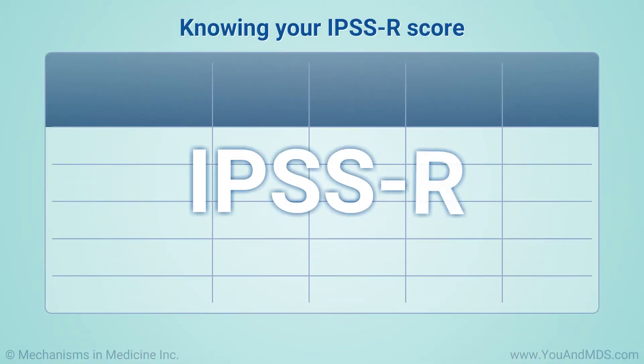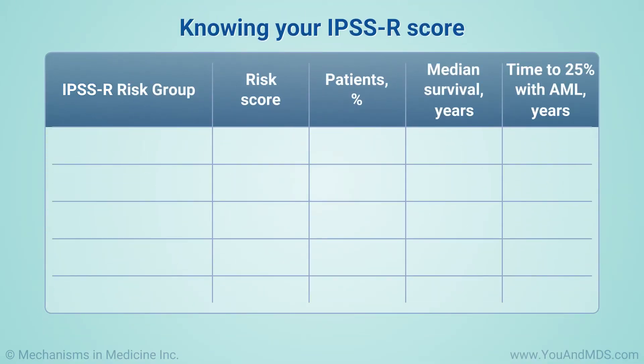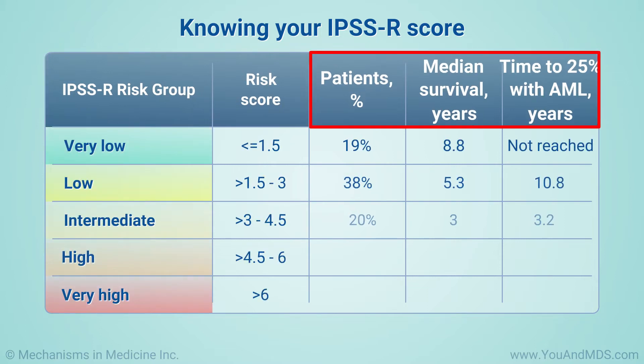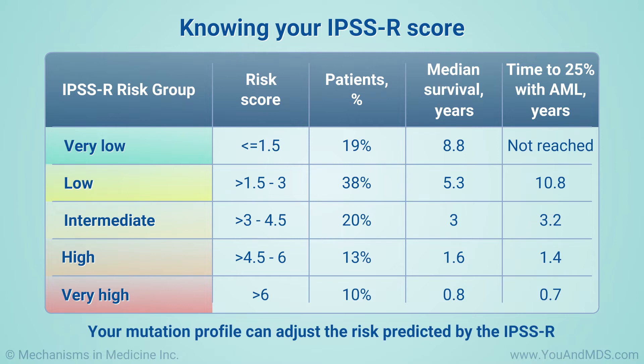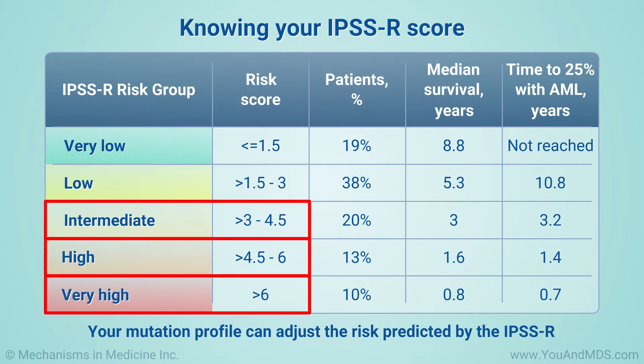The IPSSR is a scoring system that uses several factors to calculate the risk of MDS turning into AML or shortening your life. Your mutation profile can adjust the risk predicted by the IPSSR. You may be considered to have lower or higher risk MDS using this system.